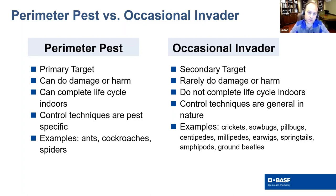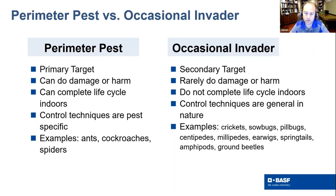Occasional invaders typically do not complete their life cycle indoors — most of their life is spent outside the structure, and they seek out the structure for some sort of protection, whether from the elements or otherwise. Control techniques are typically more generalized because you don't always know where they're coming in from. However, something like a cluster fly will go to the south side of buildings where sunlight is greatest, so sometimes you can zero in on your applications. Examples are numerous — all sorts of different insects and arthropods with all sorts of different entry behaviors.